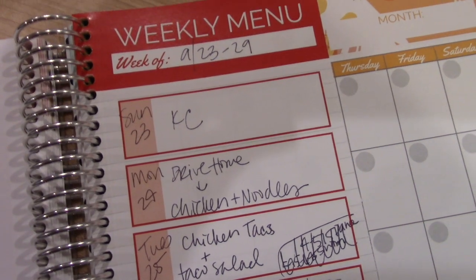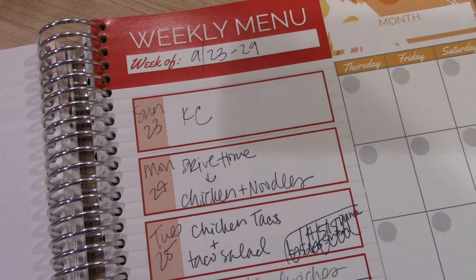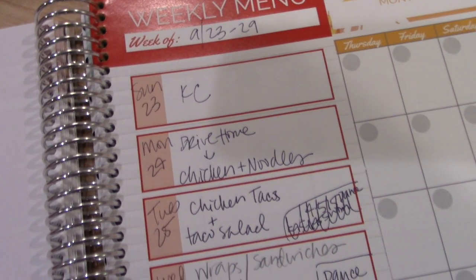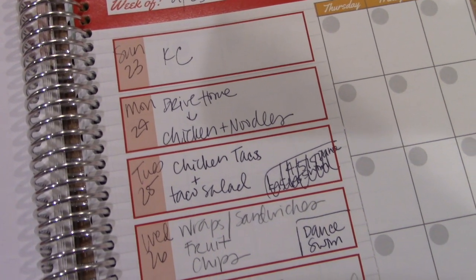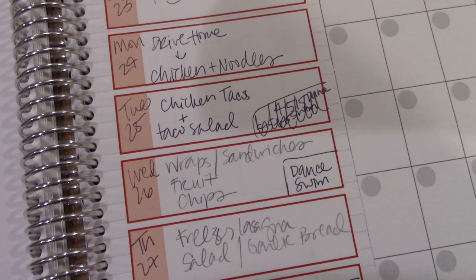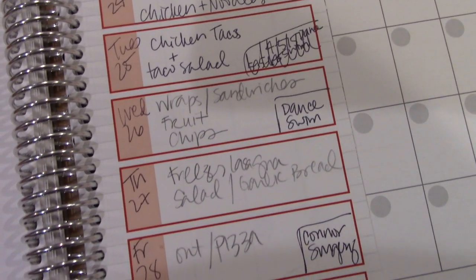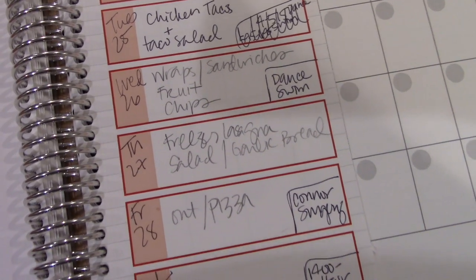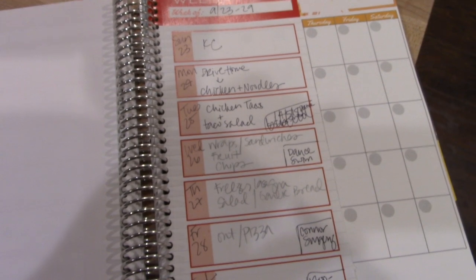Let me show you the meal plan. On Sunday we were in Kansas City, so no meals planned. Monday we drove home and I grabbed chicken and noodles from Hy-Vee for dinner. Tuesday we're having chicken tacos and taco salad. Wednesday, wraps and sandwiches with fruit and chips. Thursday, freezer lasagna with Caesar salad and garlic bread. Friday we always go out or have pizza, but Connor is having surgery that day so we'll play it by ear. Saturday I don't plan that far out.